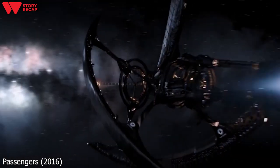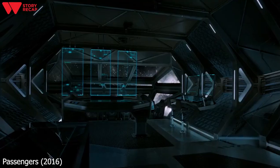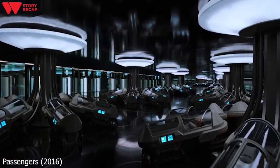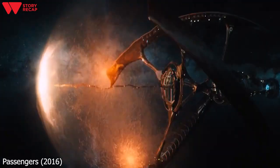Welcome back to Story Recap. In the first scene, we see the interstellar starship Avalon traveling through space on its way to the colony planet Homestead 2. The ship is transporting 5,000 passengers and 258 crew members who are all in hibernation. The starship is 30 years into its 120-year journey when suddenly the ship encounters an asteroid belt.